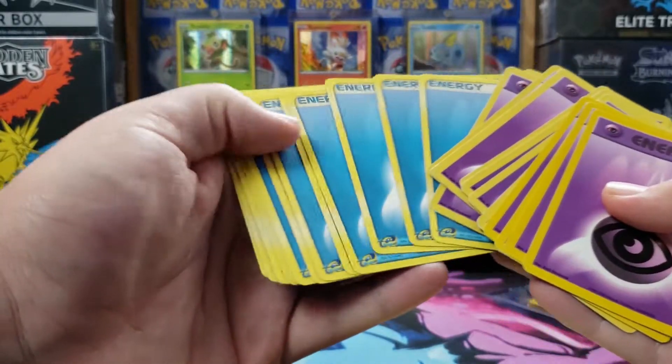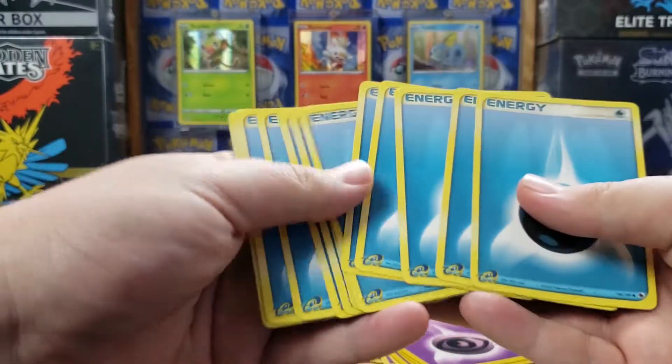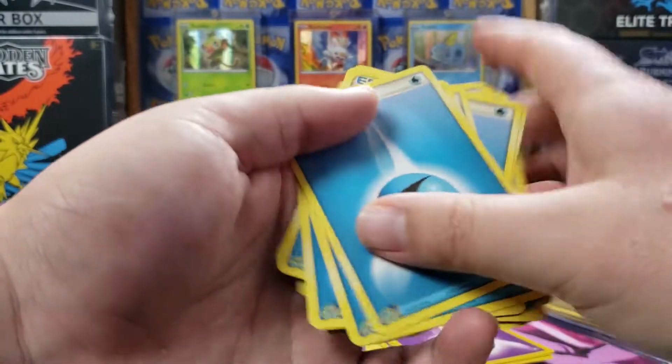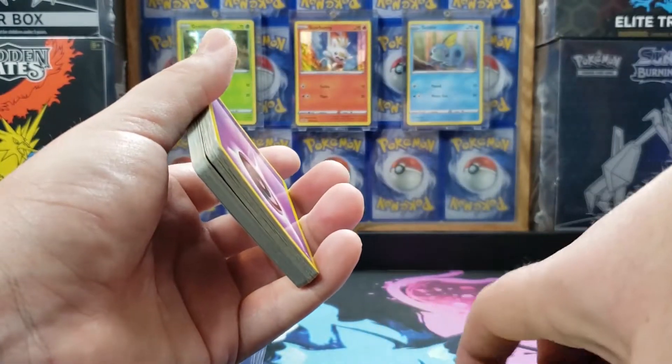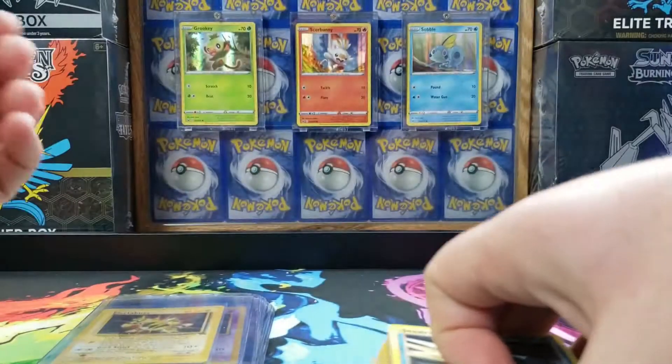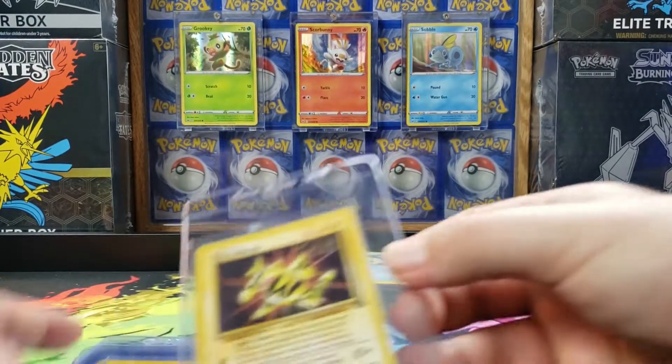Then just a bunch of Psychic Energies, a couple of water energies. Let me spread those out. So it wasn't much to this one. Like I said, he found it in his closet and he's like, I don't want them anymore, I'm moving. And I said I'll take them.